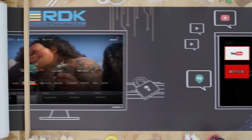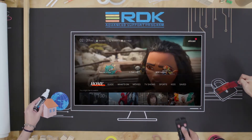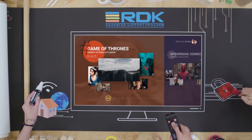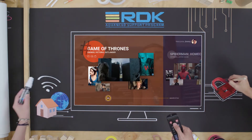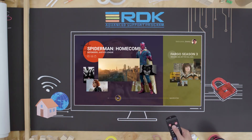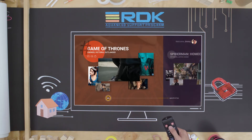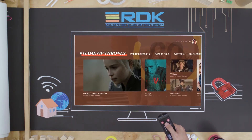Altiplatform RDK consists of a fully integrated RDK open-source system combined with extensively deployed Altiplatform core TV functionality. It delivers an enriched and efficient RDK set-top box solution by leveraging various features such as home networking technology and security in the RDK ecosystem.